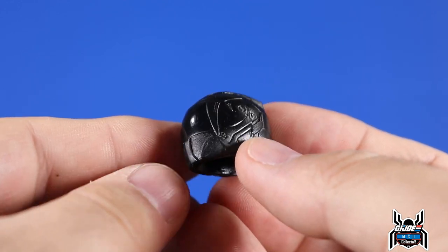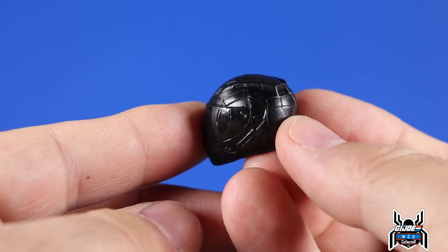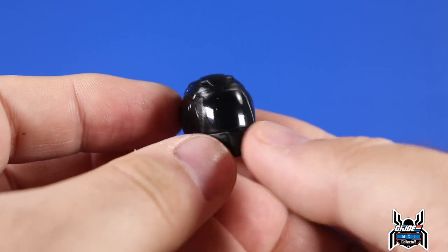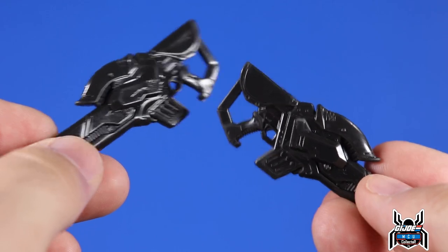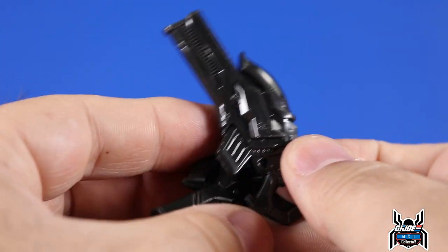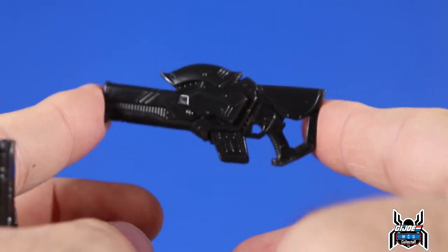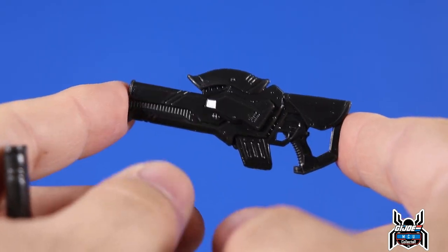The helmet looks really good with the matte finish, and the snake fang design is done really nicely. We also get two additional weapons for the Cobra Coil motorcycle — they peg in there, mirrored because they port onto different sides of the Coil. They are done nicely and the sculpt is quite nice. They look great when actually attached to the motorcycle.